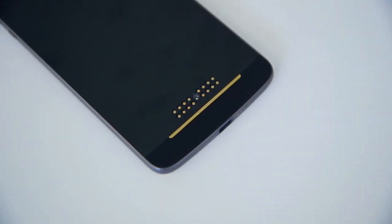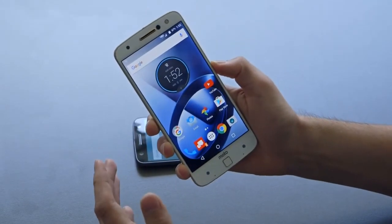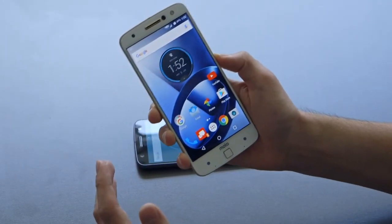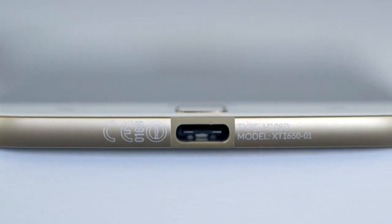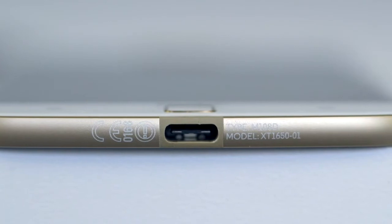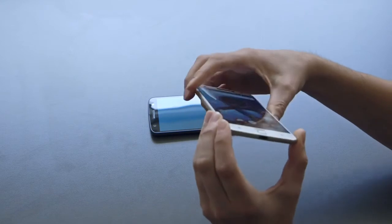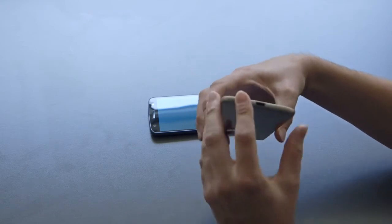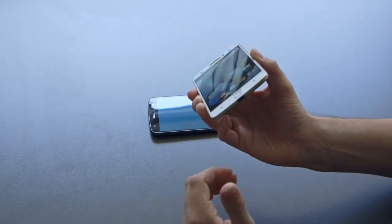One really interesting thing to notice, and this is causing a lot of contention in the tech industry, is the removal of the standard 3.5 millimeter headphone jack. On the Moto Z, we have just one USB Type-C port, which is used for both charging and headphones. Even though you can't plug in a standard 3.5mm headphone jack, the Moto Z will be coming with an adapter so that you can use your standard headphones with the USB Type-C port.